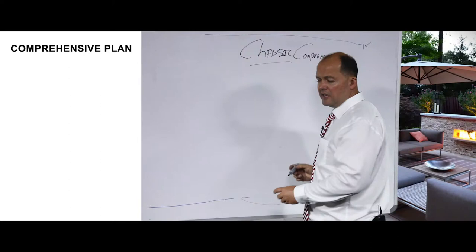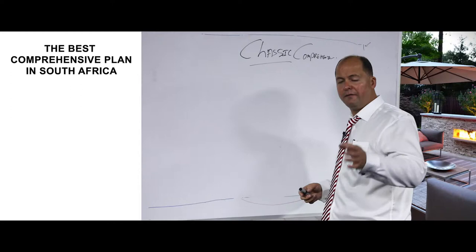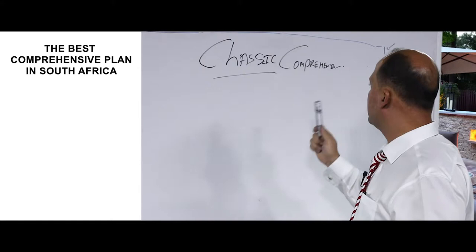As an independent medical aid advisor being in the market since 1999, the classic comprehensive plan from Discovery Health is definitely the best comprehensive plan in the country — best benefits with best contributions. No other medical aid comprehensive plan can compare to Discovery Health's classic comprehensive plan.